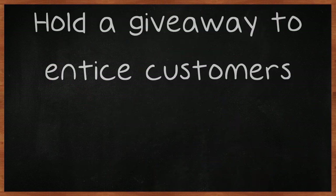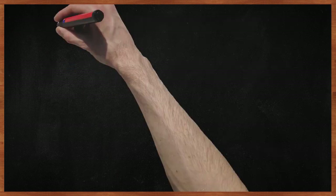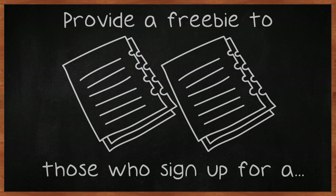Hold a giveaway to entice customers. Provide a freebie to those who sign up for a mailing list or even just to click like.